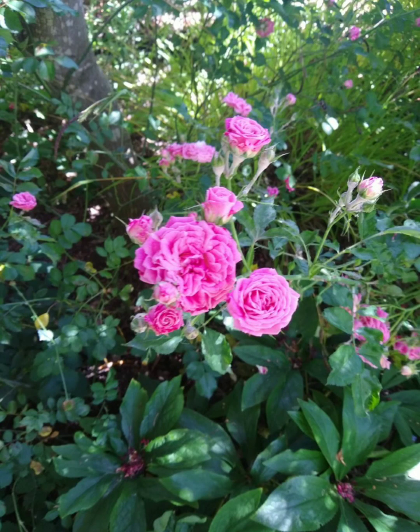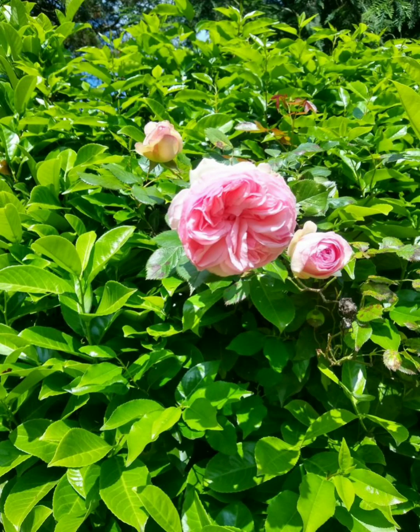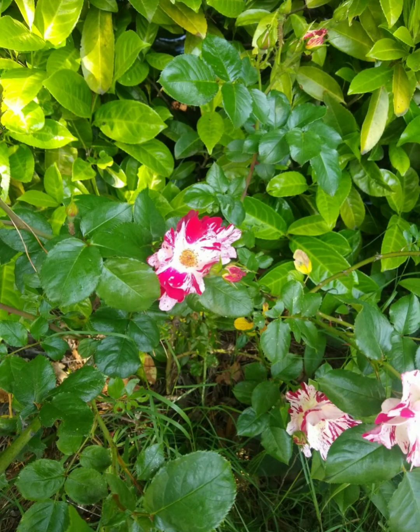Moving on to the modern garden roses, a pro is that they have a tendency, as a general umbrella term, to bloom more often than old garden roses do. There's also a wider variety of color palette. Some cons of modern garden roses would be that they have the possibility and likelihood of being less fragrant.